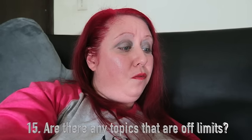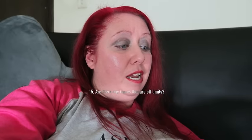Number fifteen, are there any topics that are off limits? No, not really. I put my life out there, so I feel like you guys should know about me.